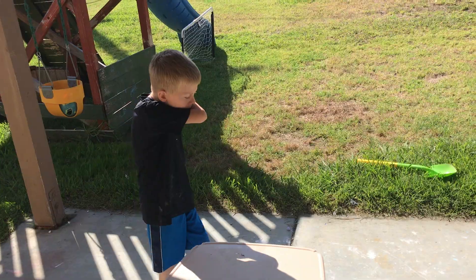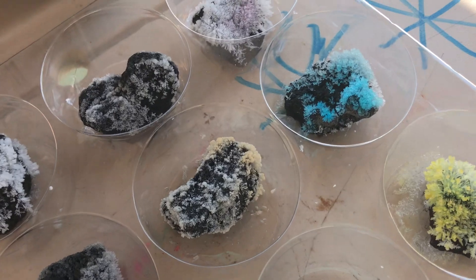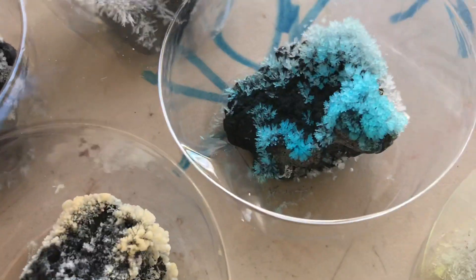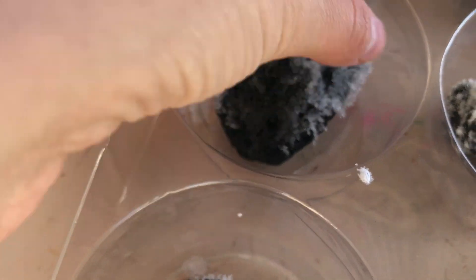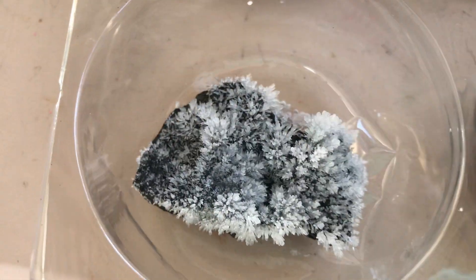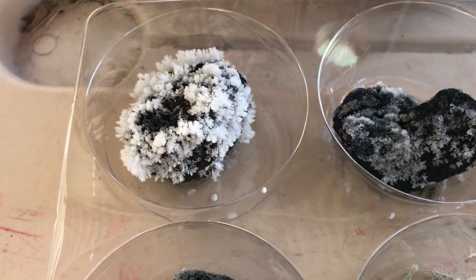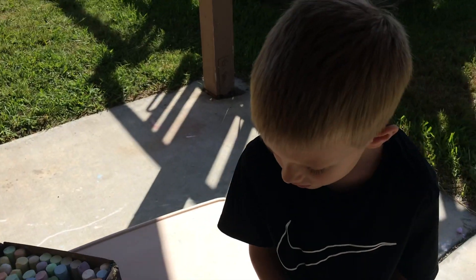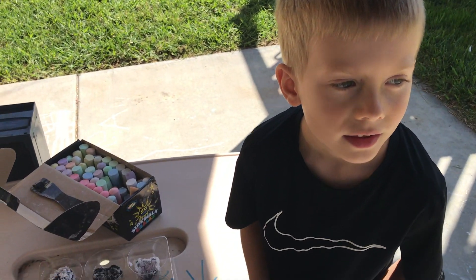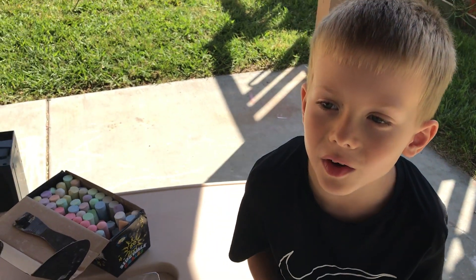We waited a whole day — one whole day — and this is what we got. We're still not done. That one didn't do too much, but it looks like it'll collapse if you touch it, so I guess they're like salt crystals. That's pretty cool though, huh? We cannot touch the crystals growing on these lava rocks. We're going to do a pool today! What did you think of the lava rocks? That was so cool! Thanks for watching, Brew Crew — make sure to subscribe! Bye!